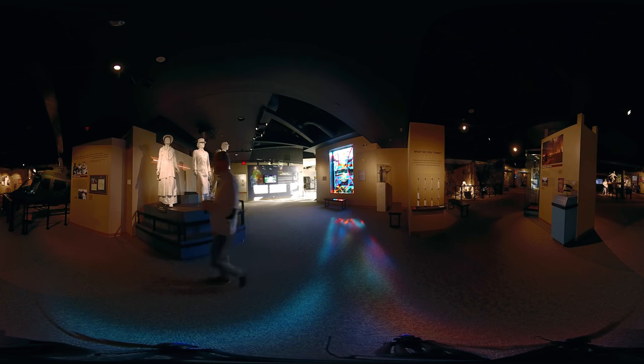What we have here are five life cast figures. These are very life-like figures and there are 15 of these located throughout the entire museum. We have one that represents each of the five galleries and the different stories that we tell here at the Army Women's Museum.